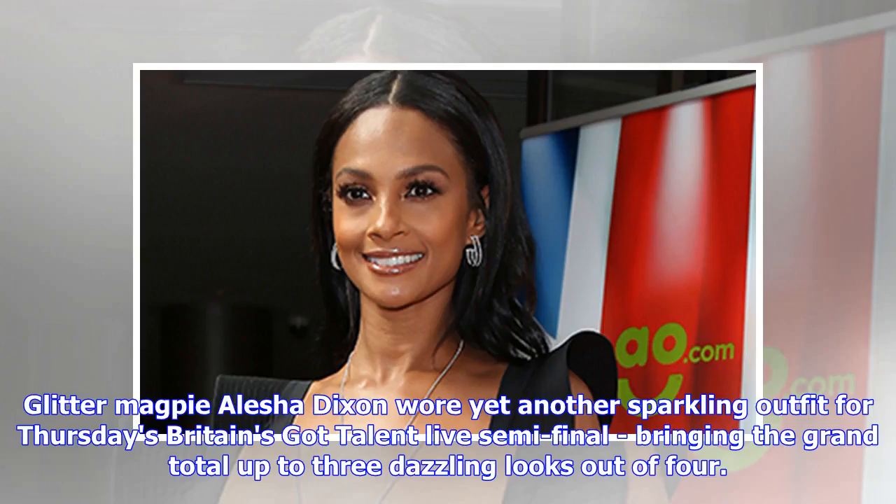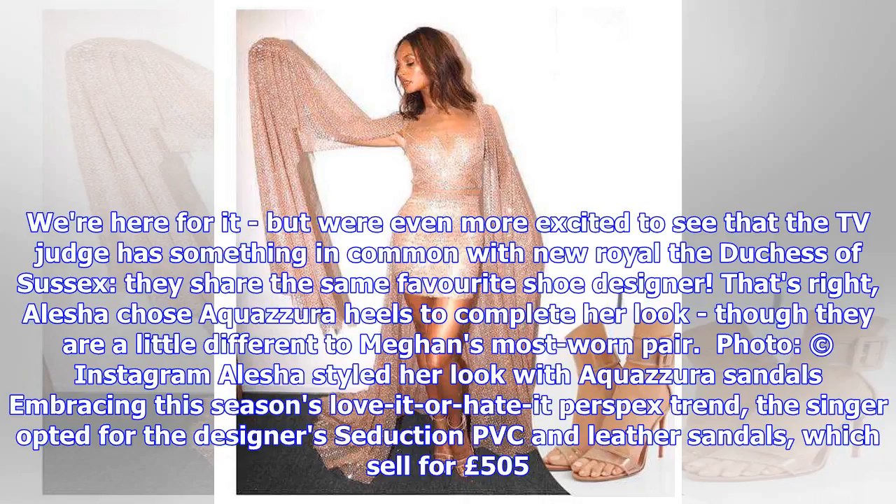Glitter Magpie Alesha Dixon wore yet another sparkling outfit for Thursday's Britain's Got Talent Live semi-final, bringing the grand total up to three dazzling looks out of four. We're here for it, but we're even more excited to see that the TV judge has something in common with new Royal the Duchess of Sussex — they share the same favorite shoe designer.